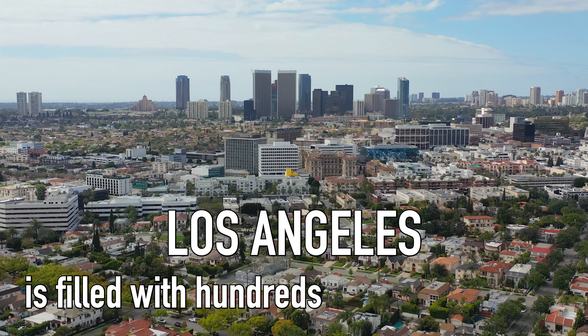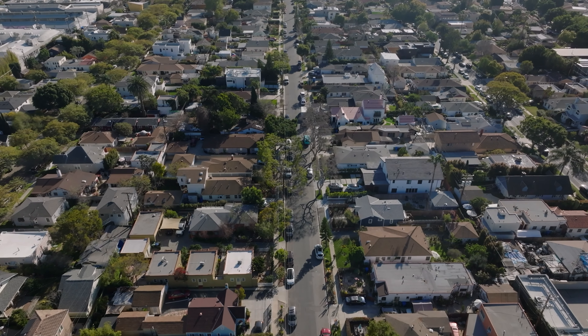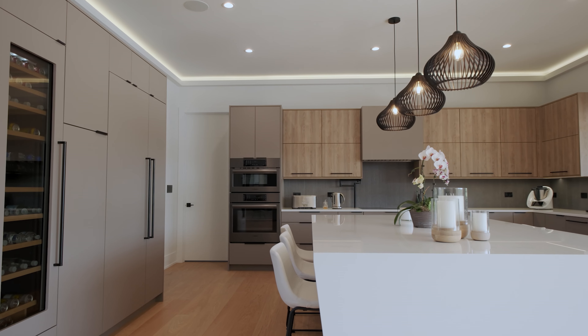Los Angeles is filled with hundreds of neighborhoods and there are many hidden pockets that you guys might not know about. The interest in some of these homes out here is mind-blowing, and whenever there are remodeled properties that come into this specific neighborhood they fly off the shelves, especially if they're priced right.